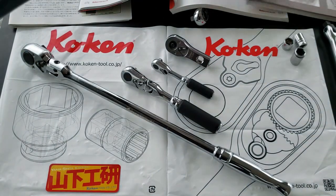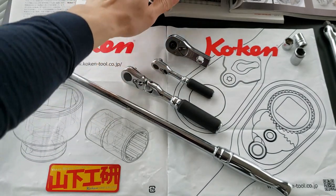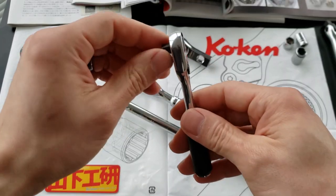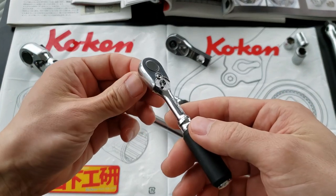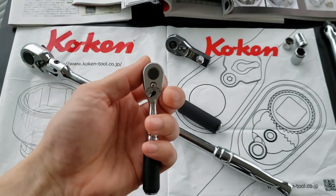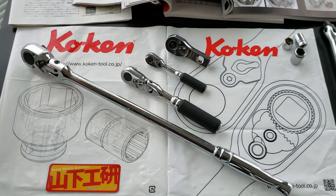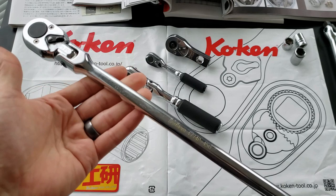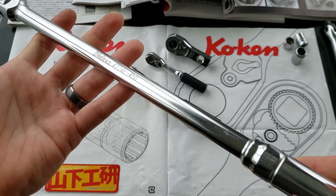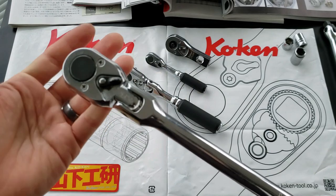I hope that covers everything I wanted to talk about. I just wanted to tell you guys about the man behind this company, what it is about these low tooth count ratchets, and the Z series — what makes it different from the rest. I hope that was an educational and informative video. I will see you guys another time. Until next time, have a good day.